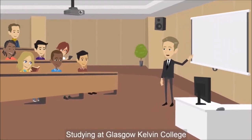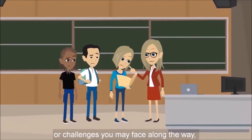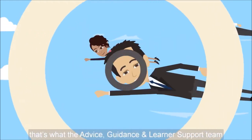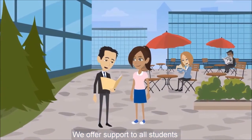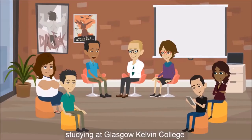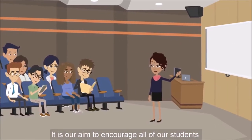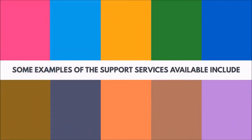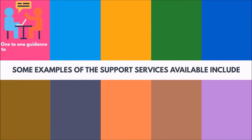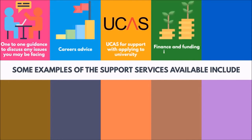Studying at Glasgow Kelvin College is about you achieving your goals. Don't worry too much about any barriers or challenges you may face along the way — that's what the advice, guidance and learner support team are here to help you with. We offer support to all students studying at Glasgow Kelvin College and there are a wide range of services available. It is our aim to encourage all of our students to learn independently. Some examples of the support services available include one-to-one guidance to discuss any issues you may be facing, careers advice, and UCAS support for applying to university, finance and funding information.